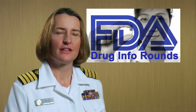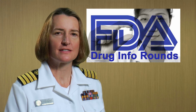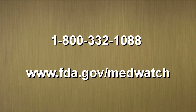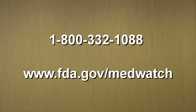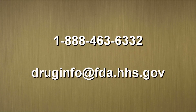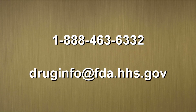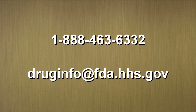Thanks for joining the FDA pharmacists at their Drug Info Rounds, the first of a series Inside the FDA. This is our FDA program of pharmacists helping pharmacists educate consumers so they can make better medication choices. To report medication adverse events, call 1-800-332-1088 or go online to www.fda.gov/MedWatch. If you have any questions, you may reach FDA's Division of Drug Information by calling 1-888-463-6332 or email us at druginfo@fda.hhs.gov.